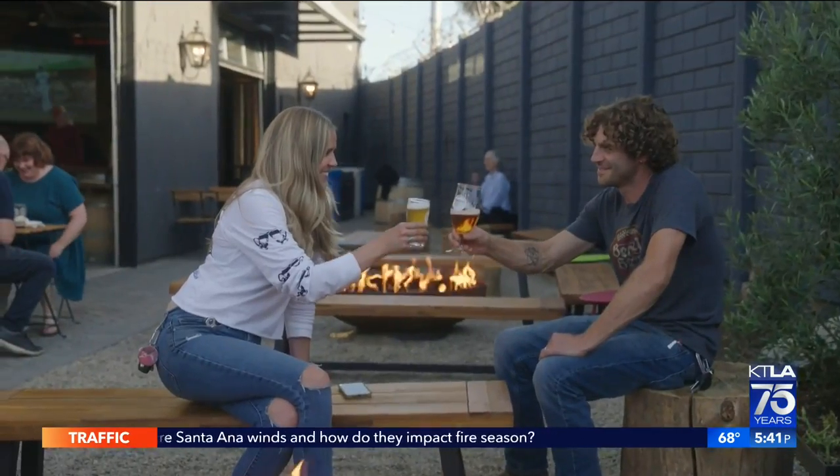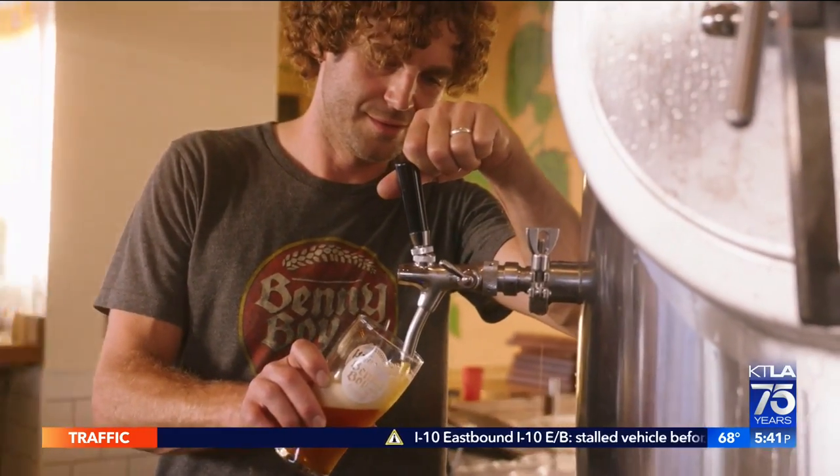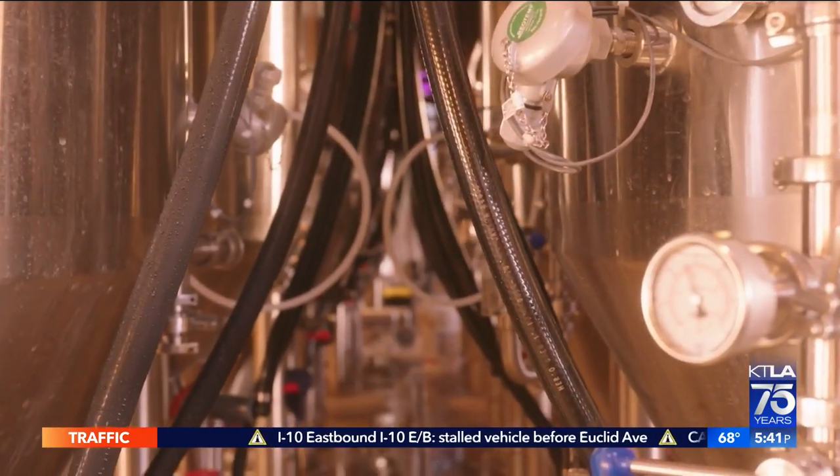Started by the husband and wife duo Chelsea Rosetter and Ben Farber — the Ben in Benny Boy. Ben was a home brewer who fermented his craft for seven years until opening the brewery earlier this spring.